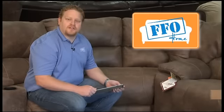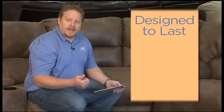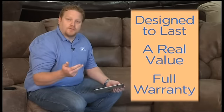Hi, I'm Jay, one of the buyers at FFO Home. When I'm looking for the motion sofas, recliners, and sectionals that we offer in our stores, I have the same concerns you do. Is it built to last? Is it the best buy for my money? And what's the warranty? Let's take a minute and check out what you should be looking for when choosing the best motion furniture for your home.